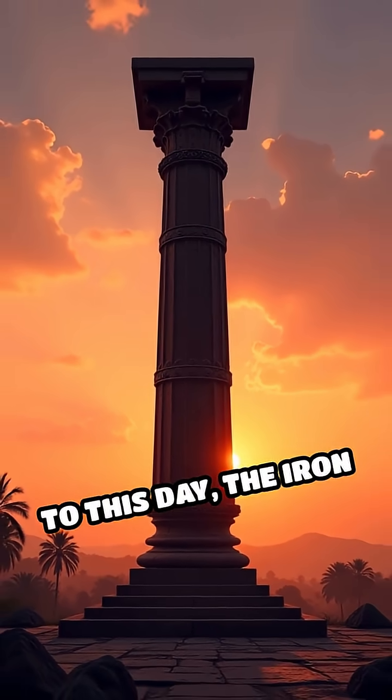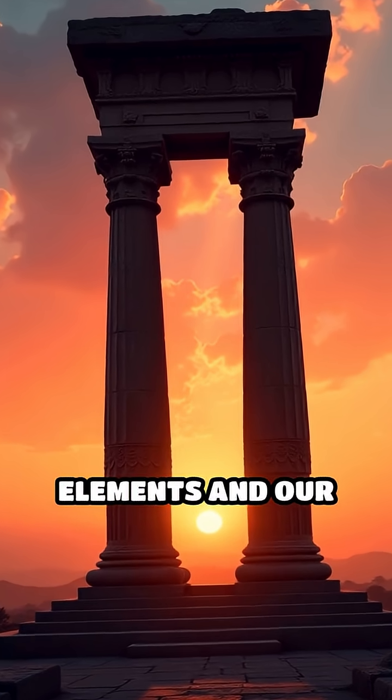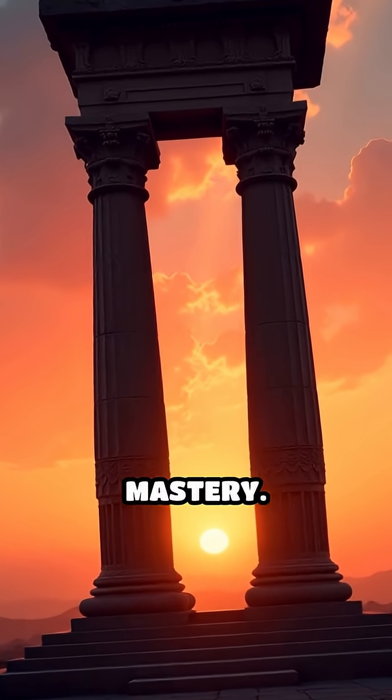To this day, the iron pillar remains a silent sentinel, defying both the elements and our expectations of early technological mastery.